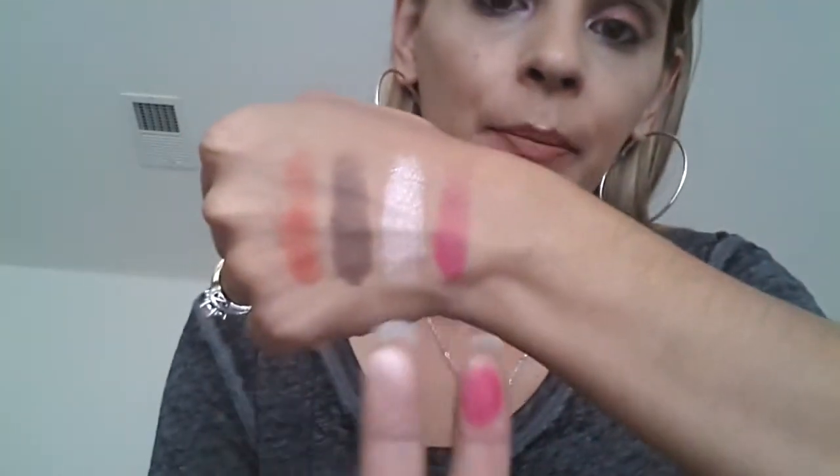Now we're moving on to the second row — I need a wipe. I highly recommend you check this palette out. They still have it available at Kohl's, so go to your nearest Kohl's and get it because it's phenomenal. So then we have Poppy, Snack Pack, Hugger, and DJ Suki. There we have it — Poppy, Snack Pack, Hugger, and DJ Suki.